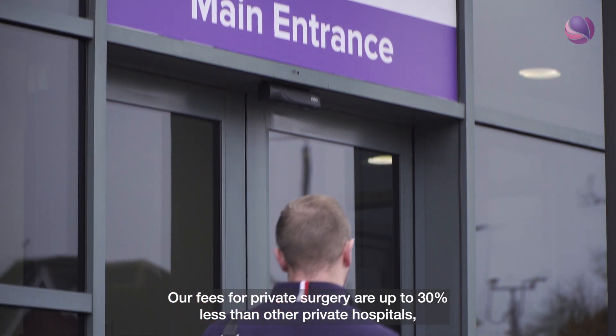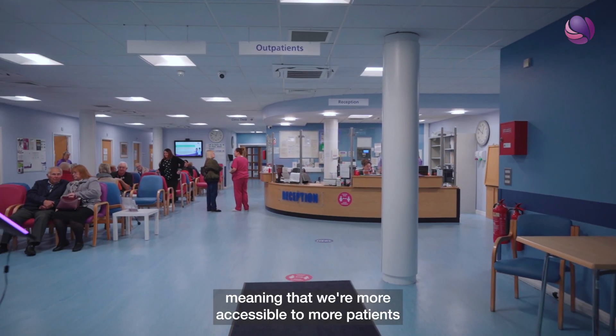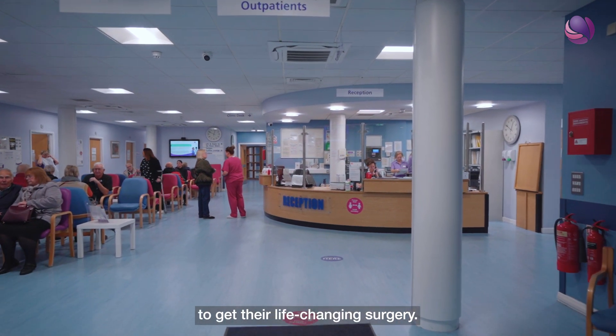Our fees for private surgery are up to 30% less than other private hospitals, meaning that we're more accessible to more patients to get their life-changing surgery.